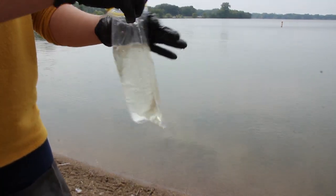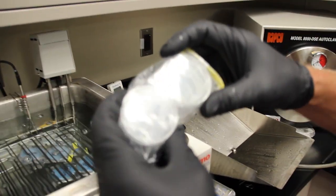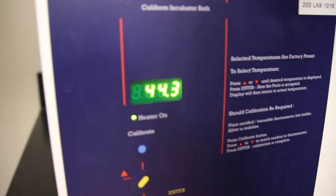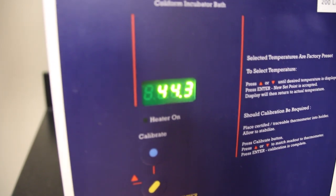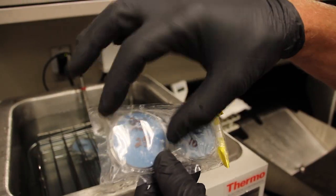They take a measured amount of the water, send it through a certain filter, and put it in a growth medium that provides the perfect conditions to grow this type of bacteria. It has to incubate for 24 hours, so the next day we have our results and we know if the beach is safe and can stay open, or if it needs to be closed.